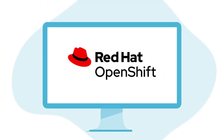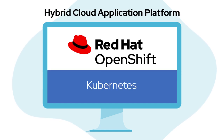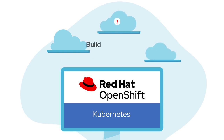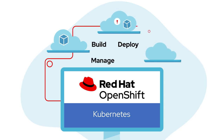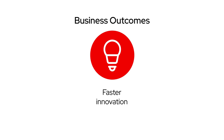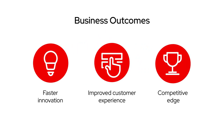Red Hat OpenShift is leading the way to a simpler, more consistent Kubernetes-powered hybrid cloud application, helping accelerate build, deploy, manage, and scale any application in a consistent way across hybrid clouds. The end result is faster innovation, improving customer experience, and gaining competitive edge.